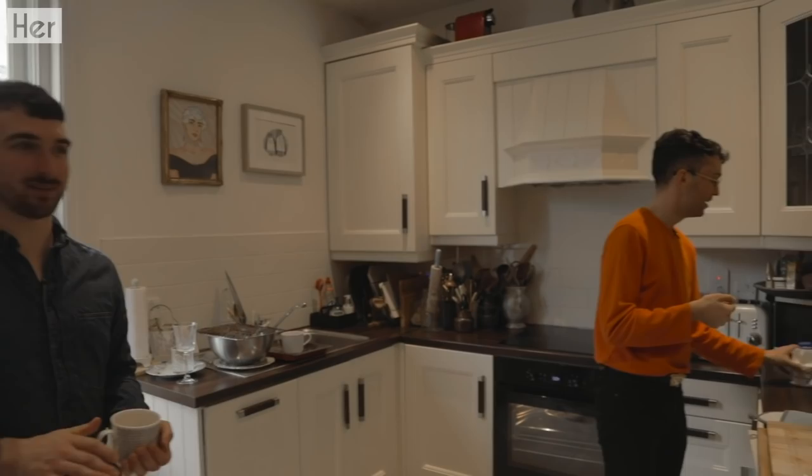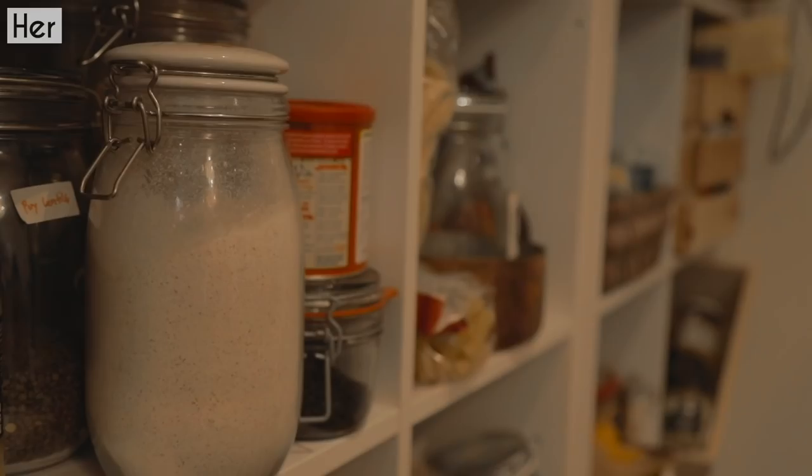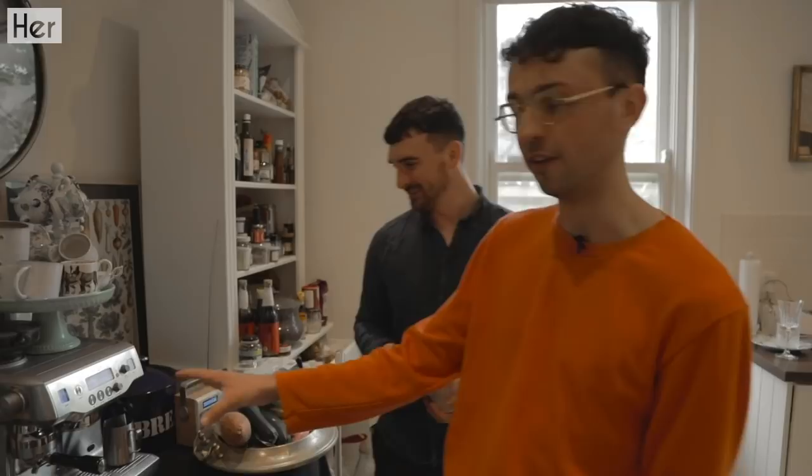But this is our kitchen — this is where the magic happens. Not in the bedroom — this is where we do be doing our cooking. And if you look over here, this is our new cookbook that's out. And the most important thing in our house is this coffee machine. It's the one thing that keeps us going. It's the Sage Oracle.